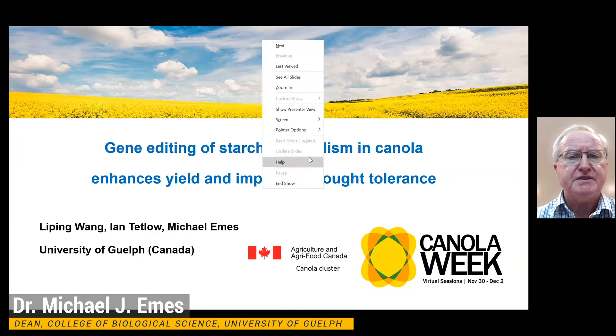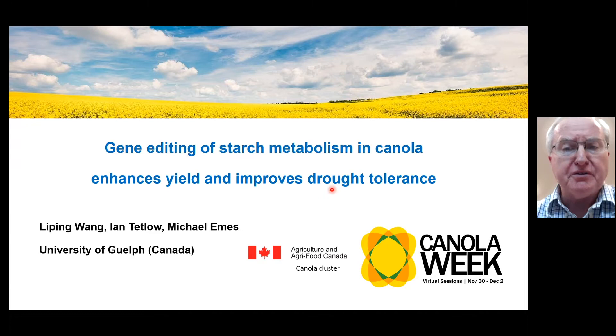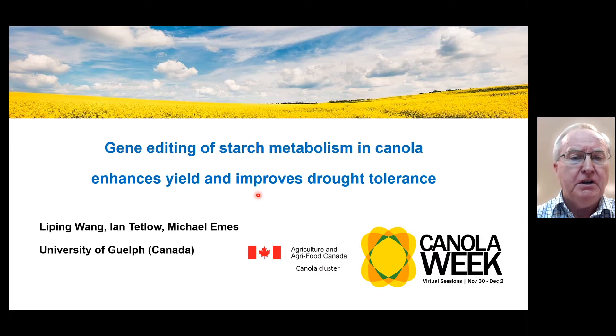My name is Michael Eames and I'd like to thank the organisers of Canola Week for the opportunity to present an update on our research in relation to starch metabolism and canola. The work was funded in part by Agriculture and Agri-Food Canada's Canola Cluster. The award was to myself and my collaborator Ian Tetlo, but I really must give all the credit for the work I'm going to show to Dr. Li Ping Wang, who's done an extraordinary amount of work and achieved a great deal.